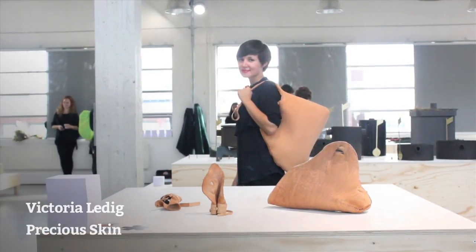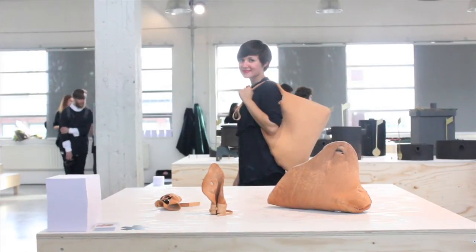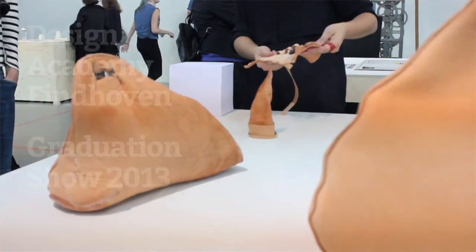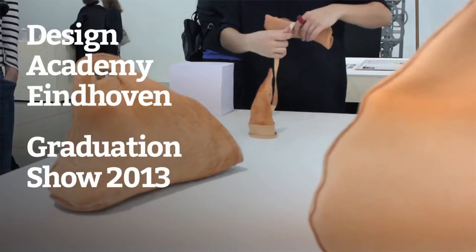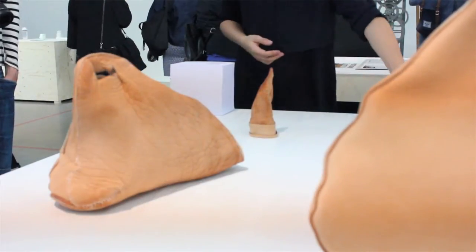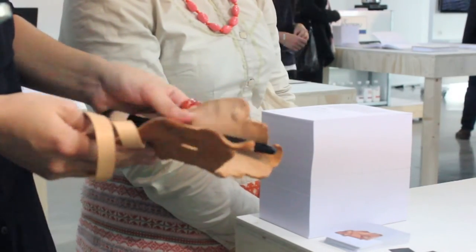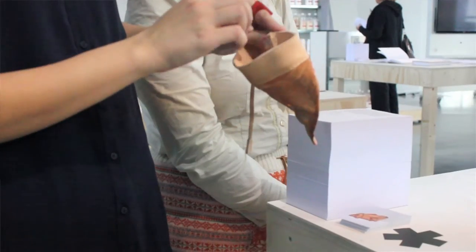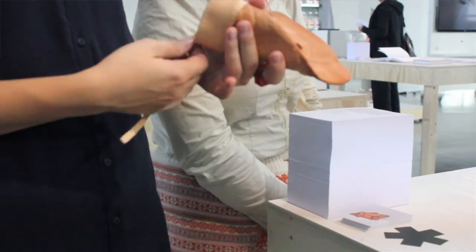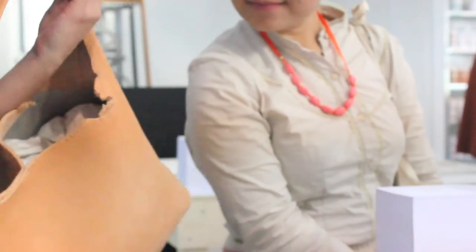I used body parts of the calf that are normally not used in the leather industry to make leather. I wanted to graduate and use all parts of the animal to make leather. So I went to the slaughterhouse to see the process, and there are a lot of parts that are never regarded as valuable material. It's just skin as well, like leather — why not make it into something beautiful and valuable?